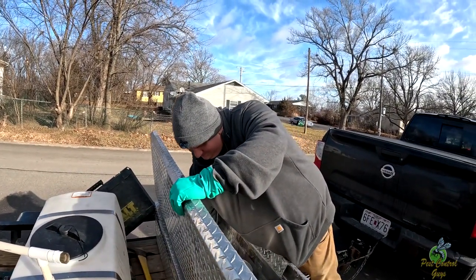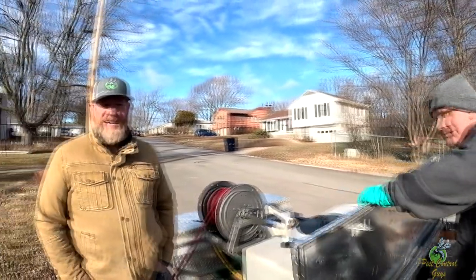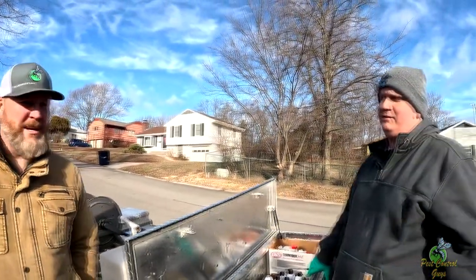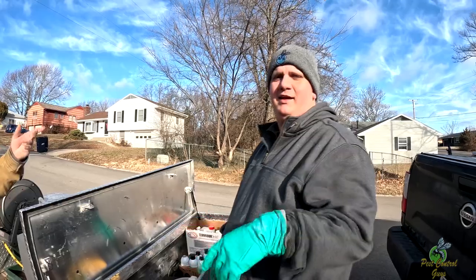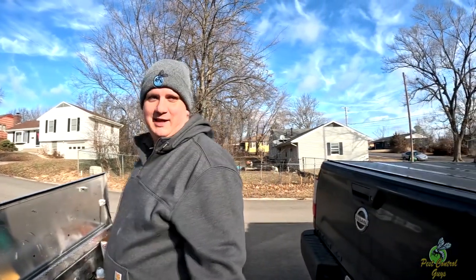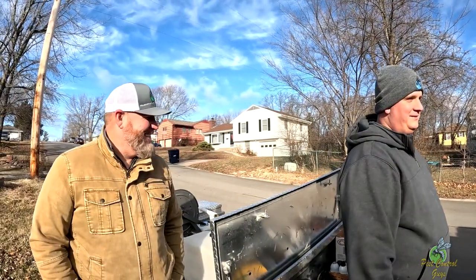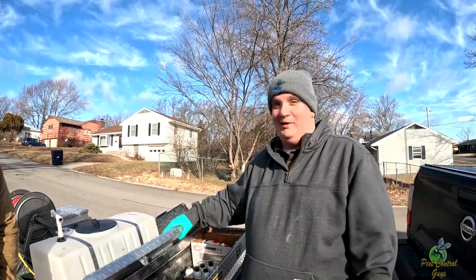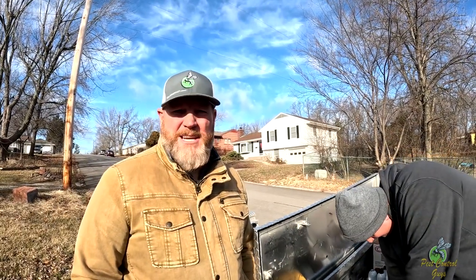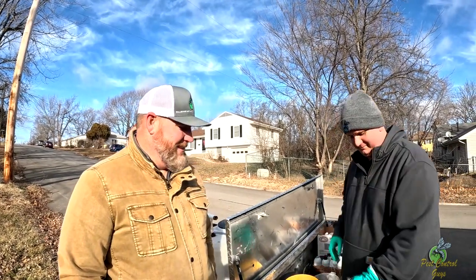We're packing up. The tornado sirens — they test them once a month, the first Wednesday of the month. And now we've got the dogs howling along. Being this close to the base, Ben and I looked at each other as soon as it went off like, air raid? So all of our followers in the east and the west don't get this treat once a month, but we know what it's all about.